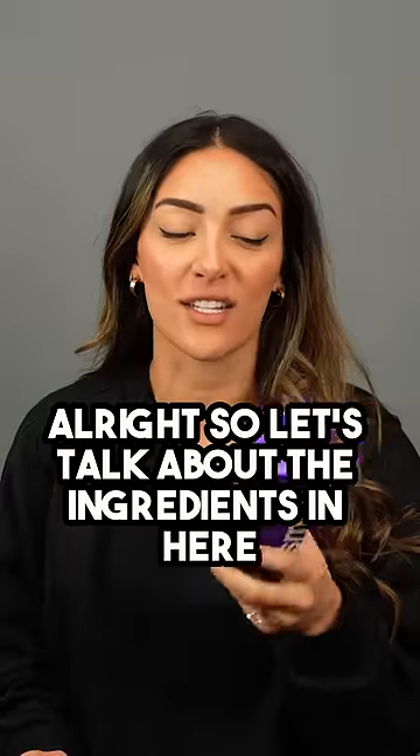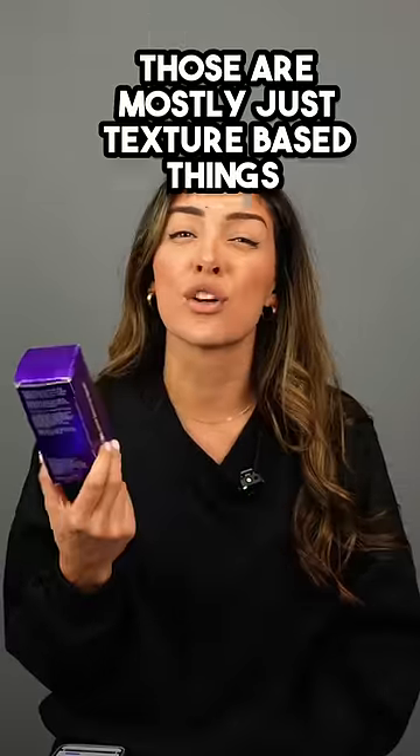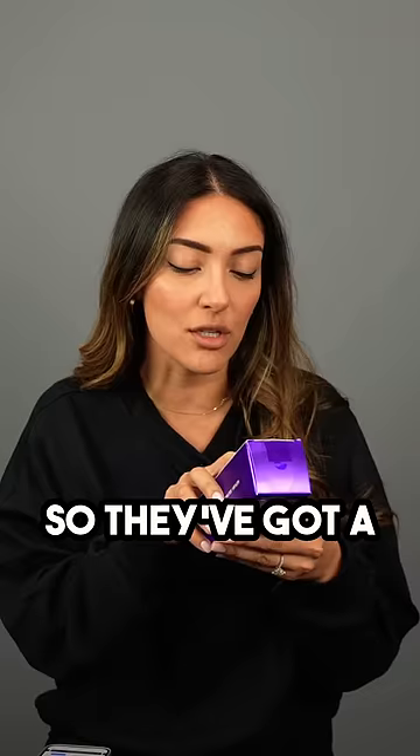All right, so let's talk about the ingredients in here, because that's the most important thing when you're looking at products. Glycerin, sorbitol, hydrated silica, xylitol — those are mostly just texture-based things. And then towards the end there, you can kind of see some of the colors that they add in. They've got a red and a blue, which makes purple.